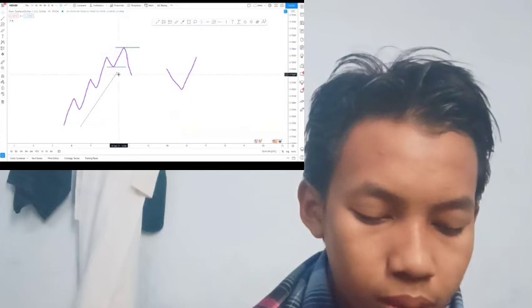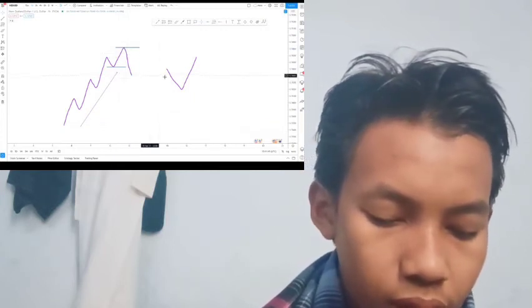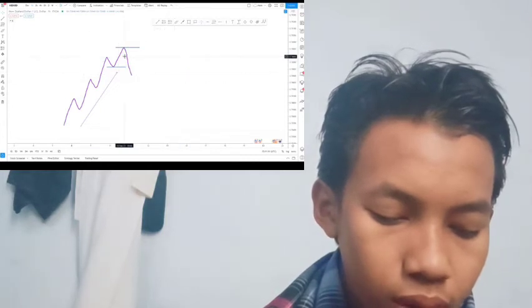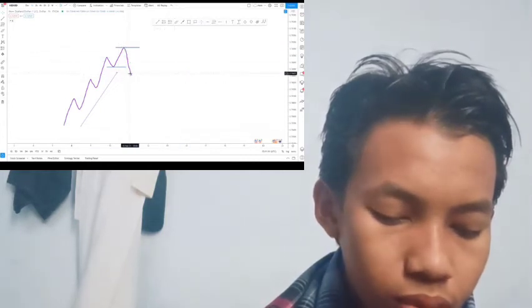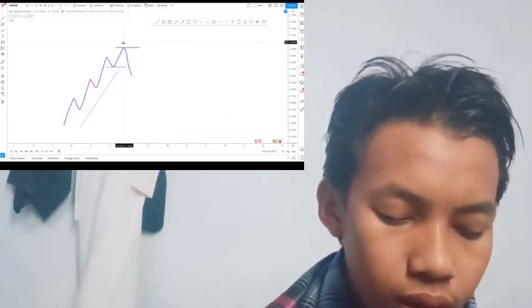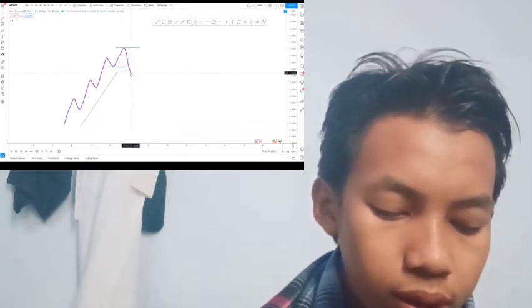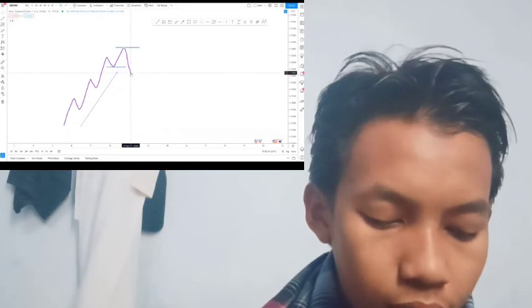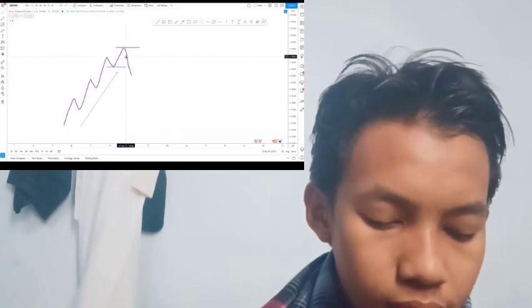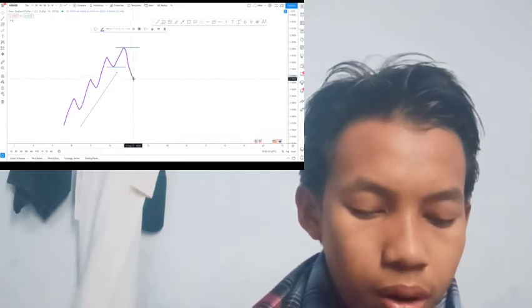A cup and handle typically appears when the price falls, then the reward is what appears to be a U-shaped spent recovery, which looks like a cup. Meanwhile, the recovery leads to a pullback move where the price trends lower in a descending channel called the handle.